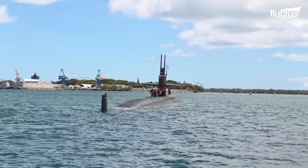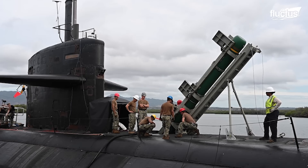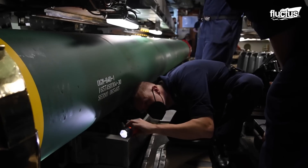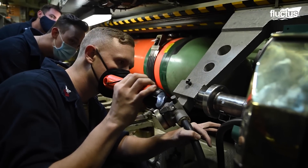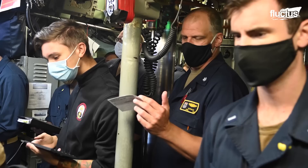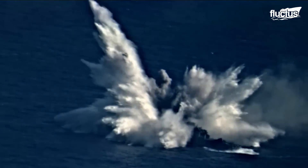In this case, the USS Chicago Fast Attack submarine is tasked with sinking a decommissioned missile frigate. Since they travel under the water, torpedoes are the primary weapons of submarines. However, they can also launch surface-to-air missiles to defend themselves against attacks from the air, or attack targets located miles away.